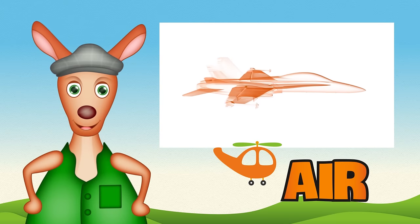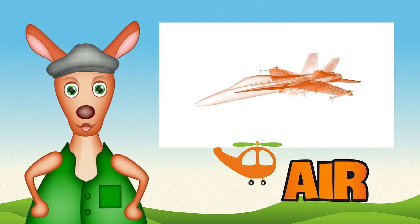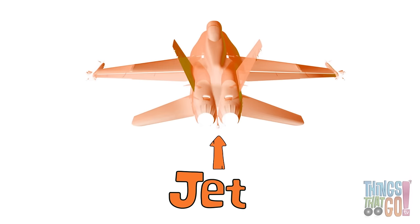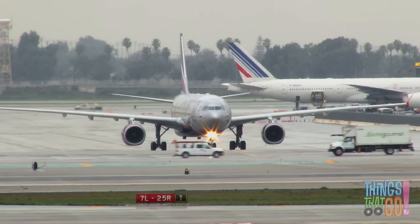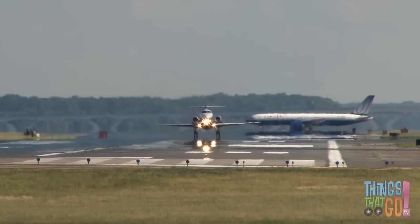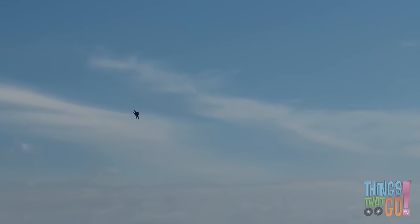Hi girls and boys, Reggie Roo here. Are there planes that can fly without propellers? Yes, they have powerful jet engines. You may have seen an airplane with jet engines before. Most passenger planes have large jet engines, and so do super-fast, loud aerobatic jet fighter planes.